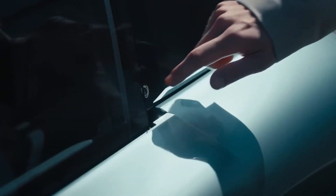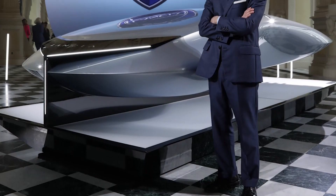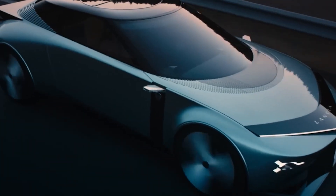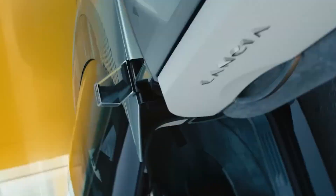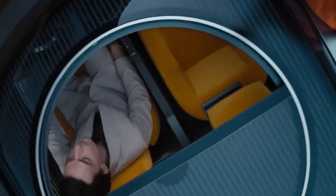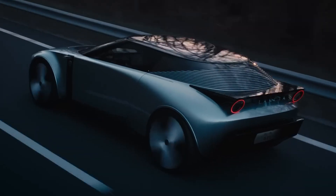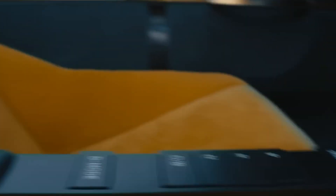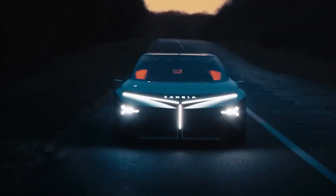Next, we have the Lancia Concept — a sneak peek into the future that's got everyone talking. According to Luca Napolitano, the CEO of Lancia, this concept car is like a manifesto for the next decade: a 100% electric wonder taking their design, technology, and sustainability to the next level. It's like the start of a new chapter for Lancia, turning them into electric vehicle makers. Though we'll have to wait a bit for their first electric car to hit the roads, their current electric concept is already stealing the spotlight. From its stunning looks to its smart approach, the Lancia Concept takes us into the future with style and energy.